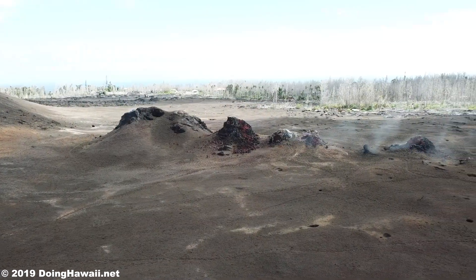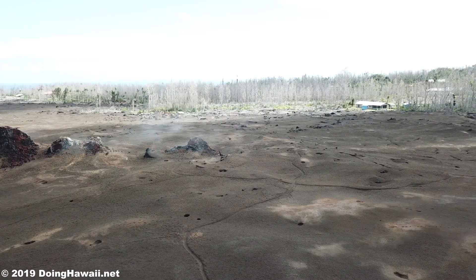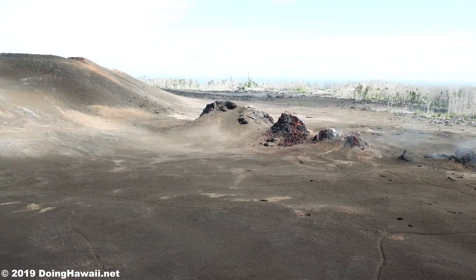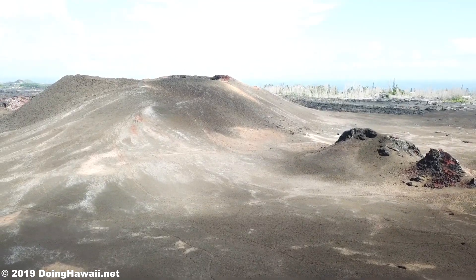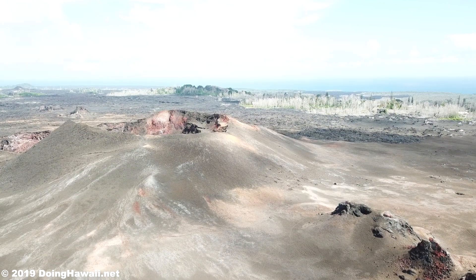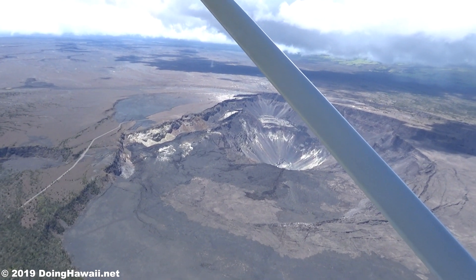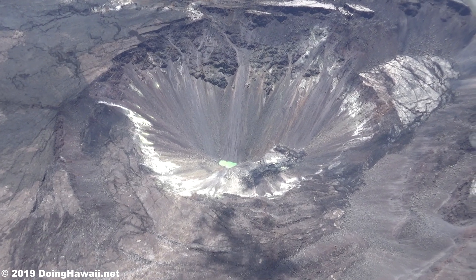Even though there is no eruptive activity, there are areas that consistently exhibit elevated ground temperatures and persistent discharge of gases in the areas of the 2018 lower east rift zone fissures. These gases seem to be comprised mainly of water steam, trace amounts of hydrogen sulfide and carbon dioxide. Following the 1955 eruption, similar conditions were present and observed, therefore it is logical to expect these conditions to continue, which could persist for years or decades to come.